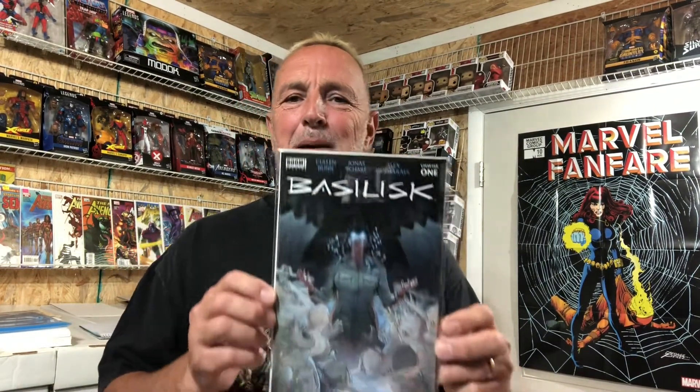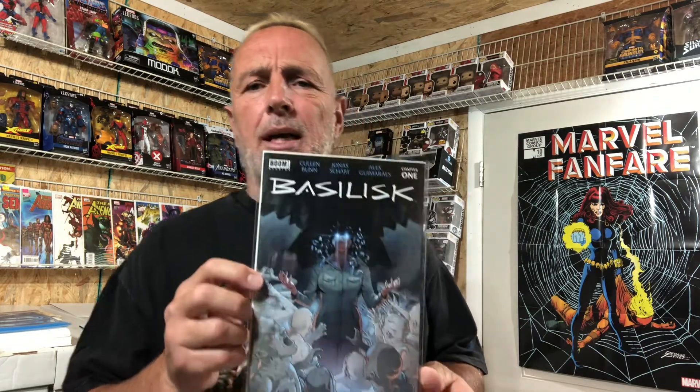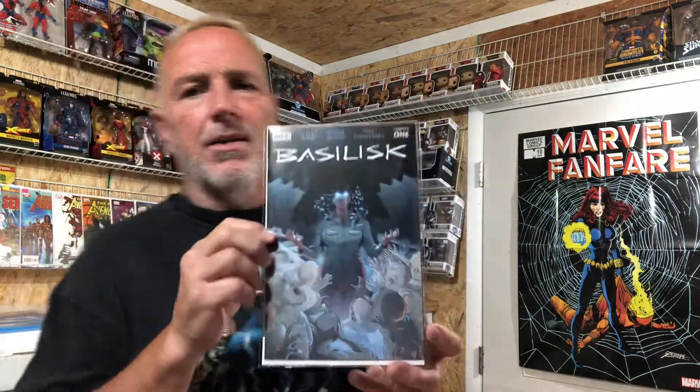Number five — this is a new issue. This is Basilisk number one, second print. The reason this one's hot: it has a preview of House of Slaughter, which is coming out in a couple weeks. It's a really hot book. This one is going between $30 and $50. That is issue number one, second printing with the preview of House of Slaughter.